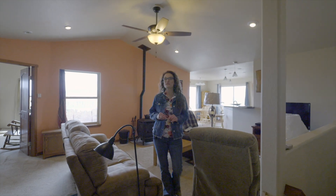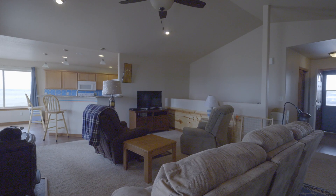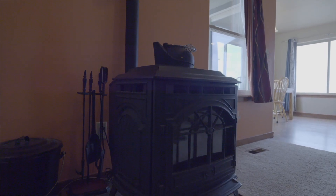Welcome inside this beautiful newer construction home. There are three bedrooms, two and a half bathrooms, and over 3,000 square feet of space. Vaulted ceilings, open floor plan, pellet stove, and the list of upgrades go on and on. Let's go look around.